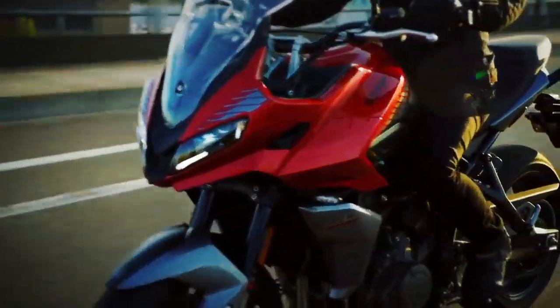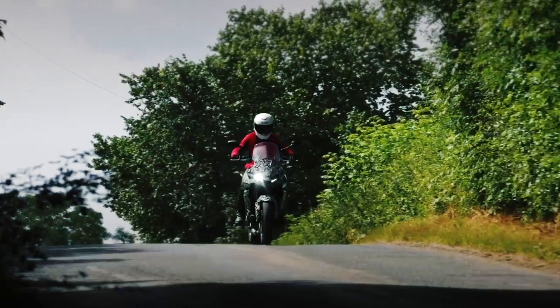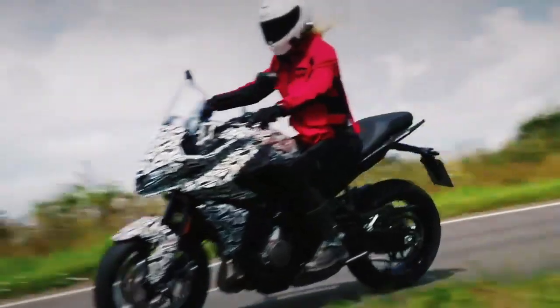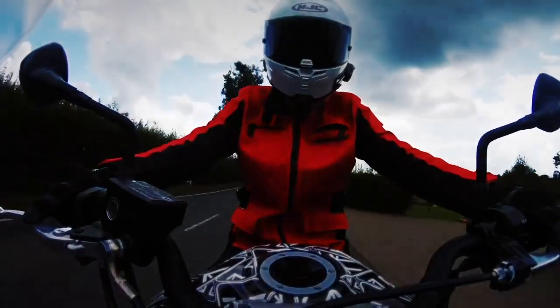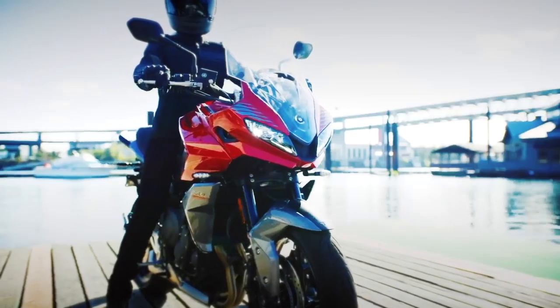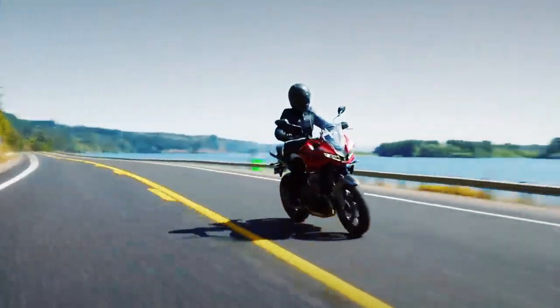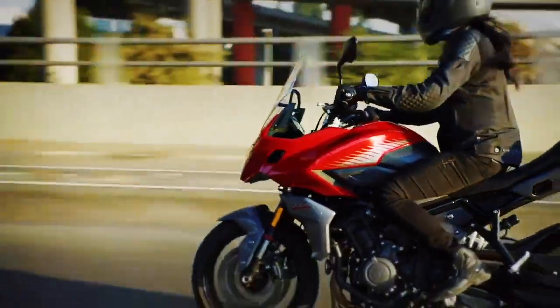Whether you label it a sport tourer, an ADV, or none of the above, the Tiger Sport 660 is undeniably well-rounded. From commuting to canyon carving to touring, Hinckley's latest middleweight practically does it all. That's why Triumph believes the new adventure sports model can make an impact in an increasingly cluttered adventure bike landscape — and now, I do too. The 2022 Triumph Tiger Sport 660 is priced at $9,295.